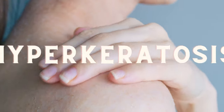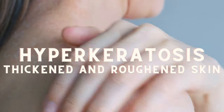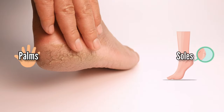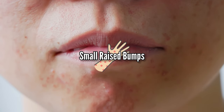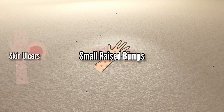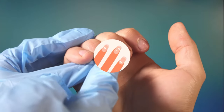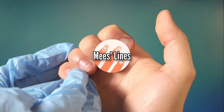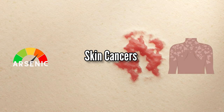Additionally, hyperkeratosis, which is characterized by thickened and roughened skin, tends to occur on the palms and soles and indicates chronic arsenic toxicity. Another concerning sign is the development of small, raised bumps on the skin, which can sometimes lead to skin ulcers or blisters. You may also notice those white lines, also known as Mees' lines, on your nails. In the long term, higher levels of arsenic in the body can also increase your risk of developing skin cancers.